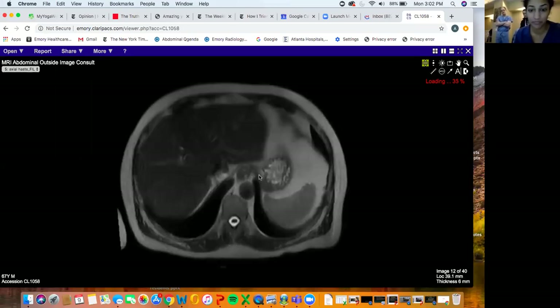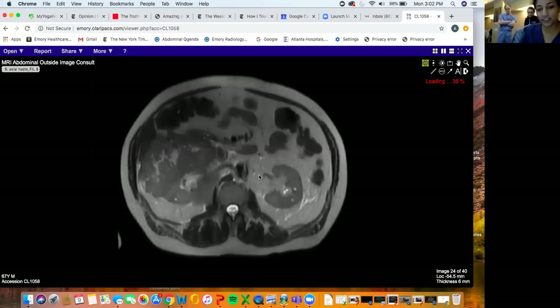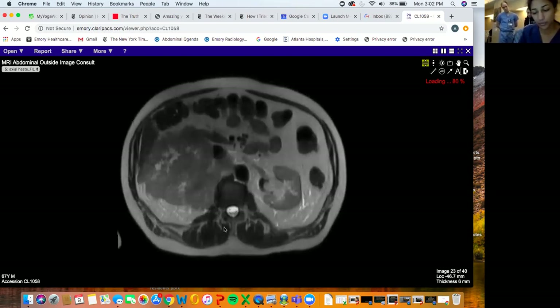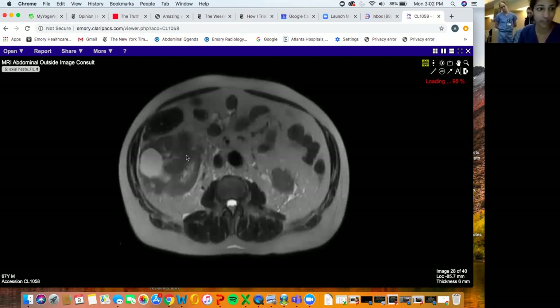You can see there's this perinephric or renal/perirenal process. It's kind of T2 intermediate, similar to the kidney - not T2 bright necessarily - although it does have potential areas of central T2 signal.